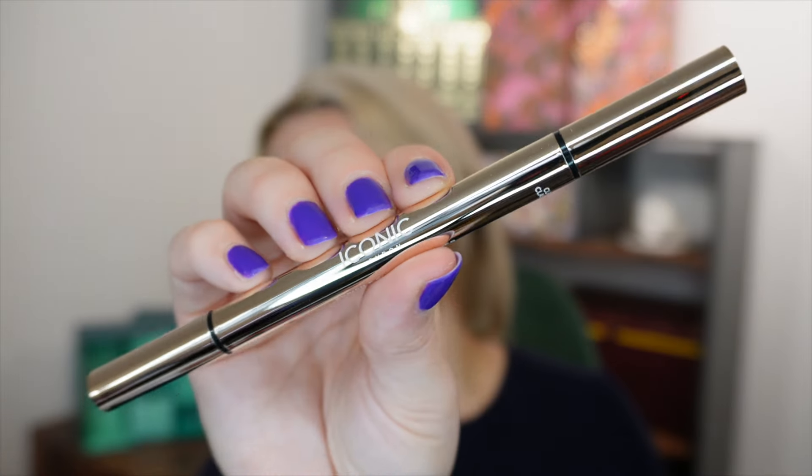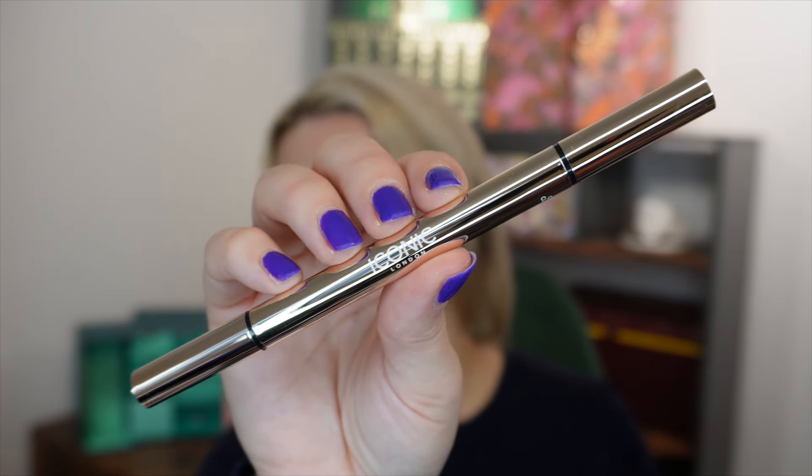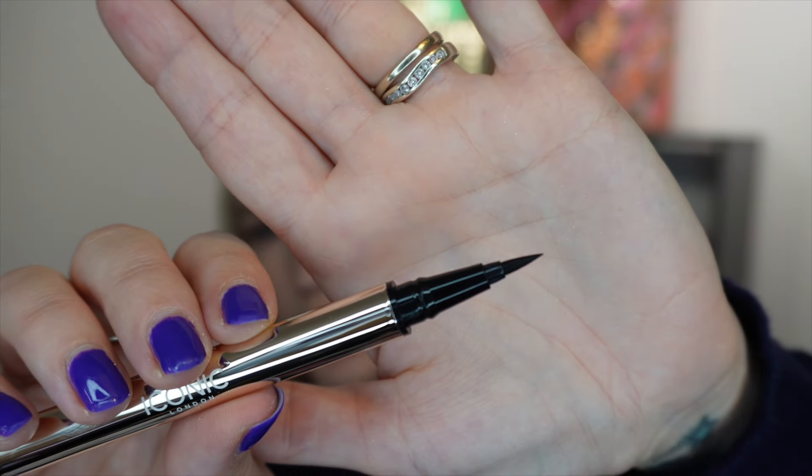Day number eight: a full-size eyeliner from Iconic — the Enrich and Elevate Eyeliner. It's a double-ended one in black. You've got one end that's a little bit thicker and then a thinner end for more precise application — this is your felt-tip liner end.